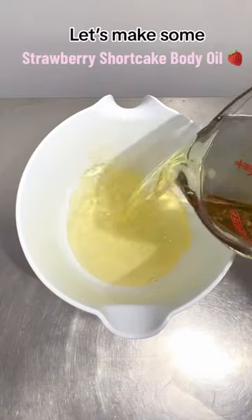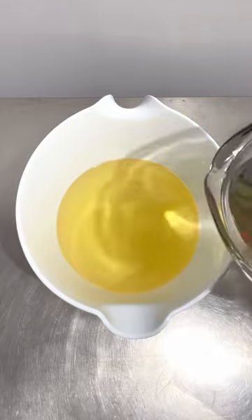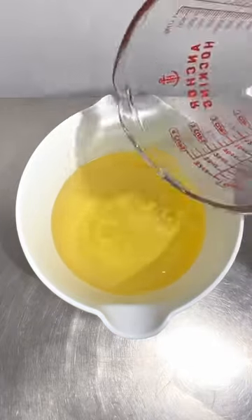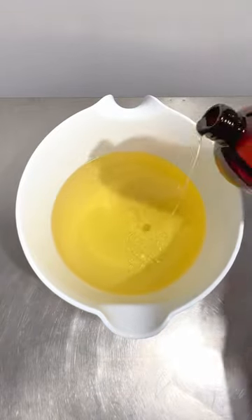We sold 10 of these oils yesterday, so let's make some. This is our strawberry shortcake body oil — it is our top seller in our shop. Here I'm blending almond oil, safflower oil, and also some vitamin E along with some fragrance.